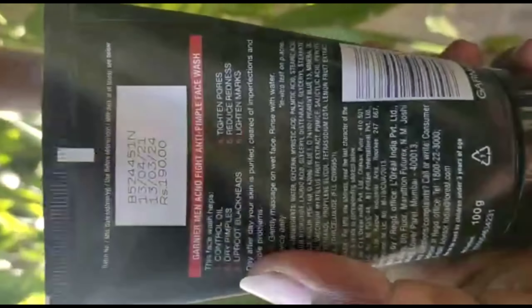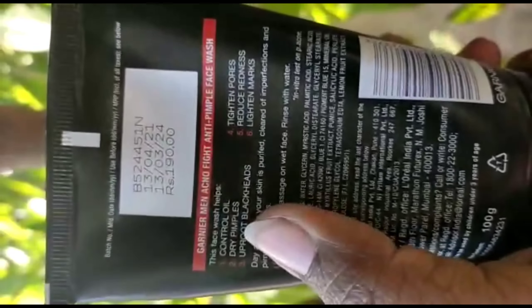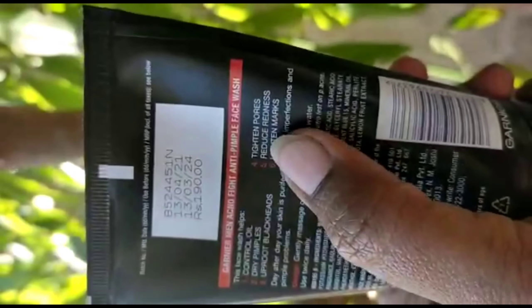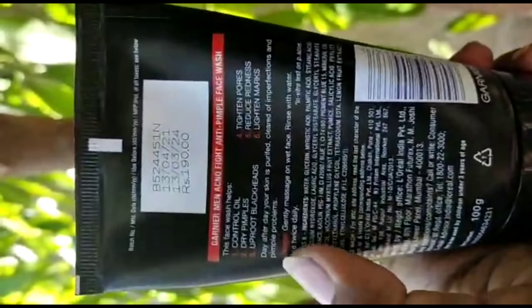Not only does it work as a face wash, but it also provides a healthy glow. You can use it to exfoliate and remove blackheads and whiteheads. It's a good face wash overall.